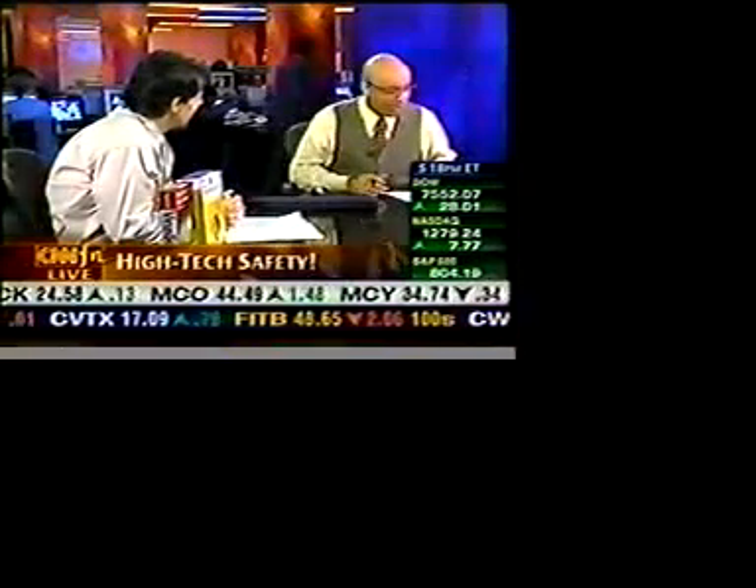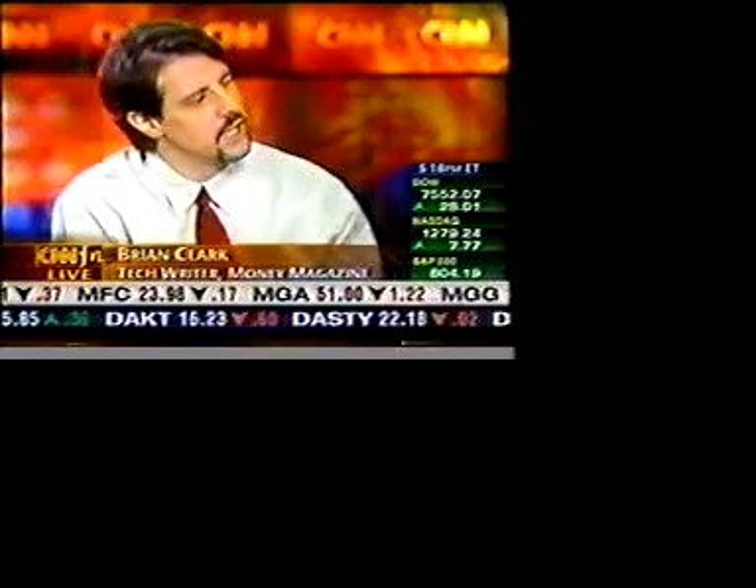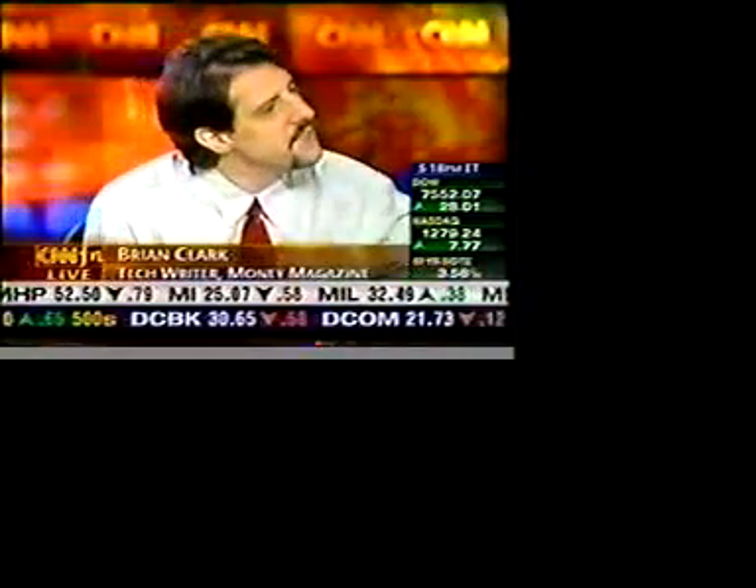Brian Clark, a tech writer at Money Magazine, is here to offer some simple tips. He's going to talk about paper shredders, because the sheer volume of paper you receive is a concern. The information age was supposed to cut down on paper, but bank statements, credit card statements, and any documents with social security numbers or birth dates on them — any of this information can be used against you.